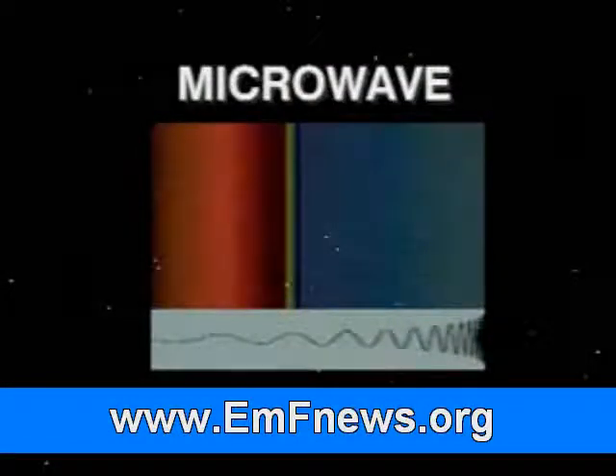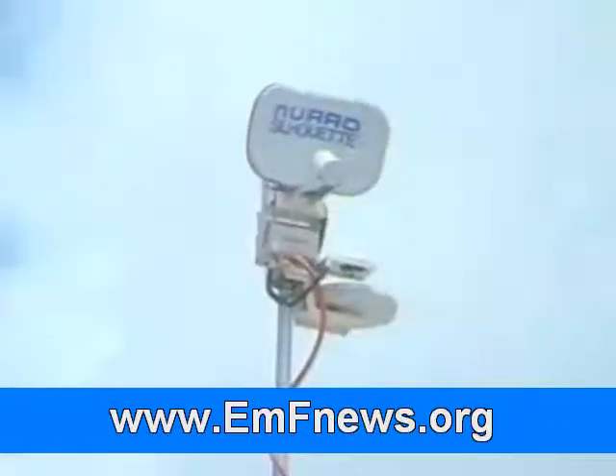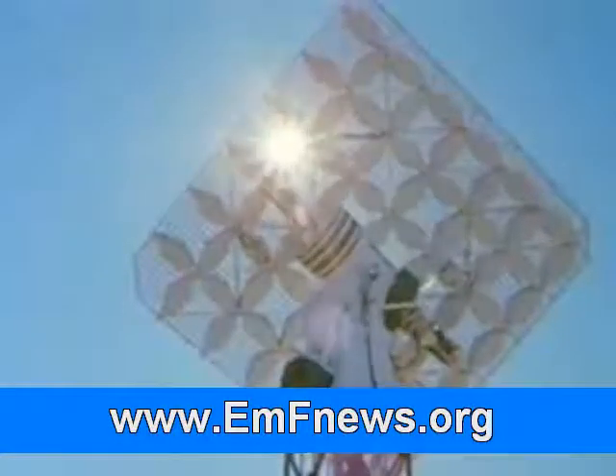Microwaves have shorter wavelengths and are used for cooking, communications links like live newscasts, and for radar.